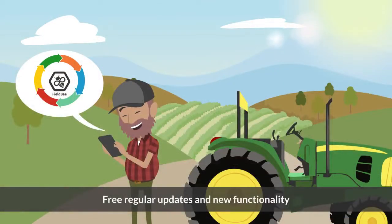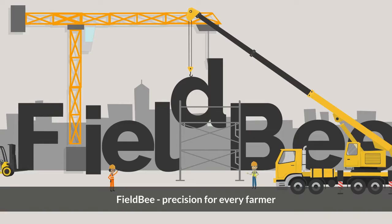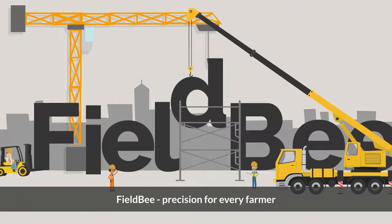Free regular updates and new functionality. FieldBee — precision for every farmer.